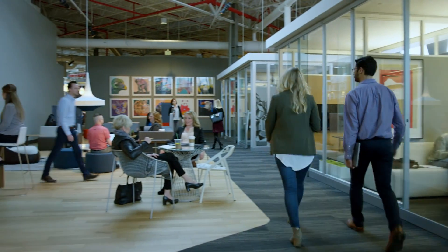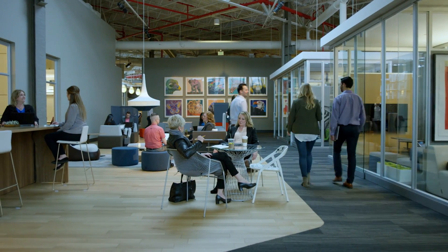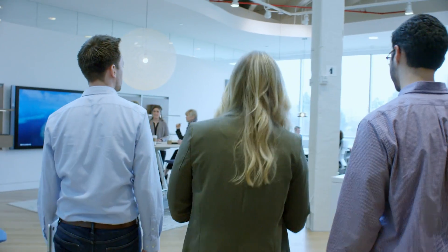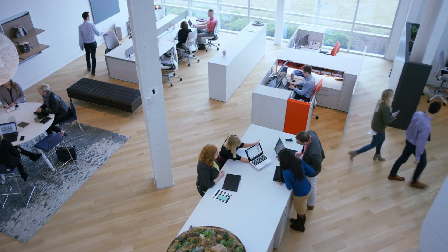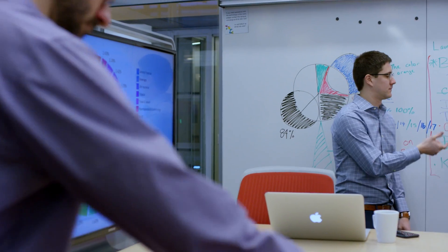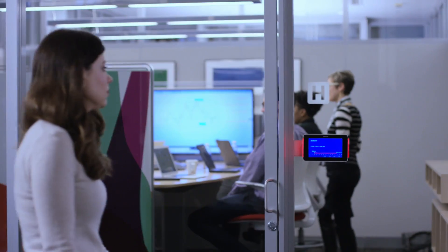Today, collaboration is everything. We need open spaces for our work, but at the same time, confidentiality is just as crucial. How do you work openly, but keep what's on your display screens private?